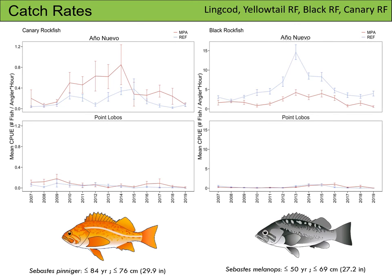Here we have canary rockfish on the left and black rockfish on the right. In contrast to the last two plots, CPUE for canary rockfish and black rockfish track each other fairly well at Point Lobos, and we don't catch very many of these species there. It's at Ano Nuevo that we see the spike in CPUE for both species around 2013-2014. Notice, however, that the spike for canary rockfish was in the MPA while the spike for black rockfish was in the reference site. Similar to lingcod and yellowtail rockfish, the CPUE for these species begins to converge again in the past three or so years.